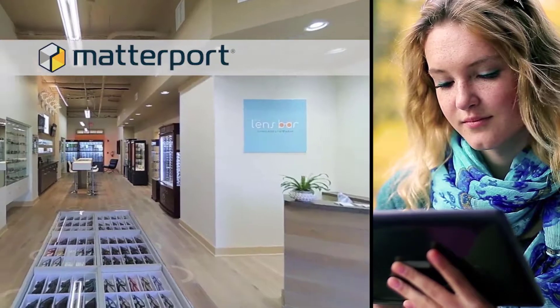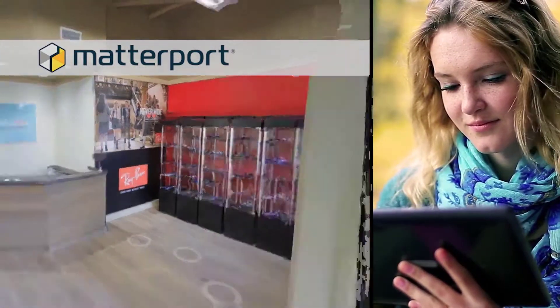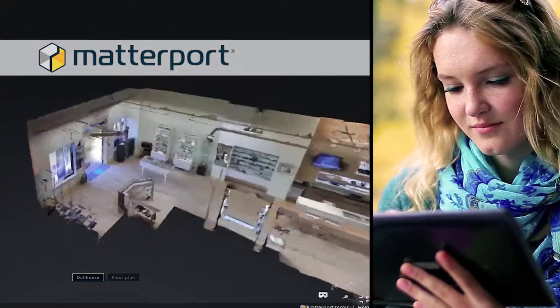Matterport is a great wow factor for your website. Plus, your Matterport 3D tour includes video, text, call-to-action links, and the magical dollhouse view.